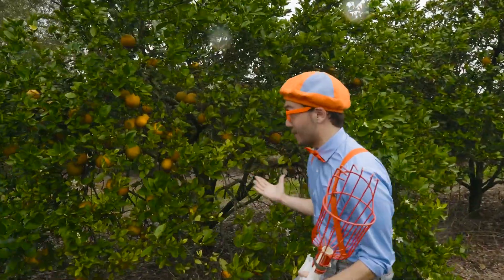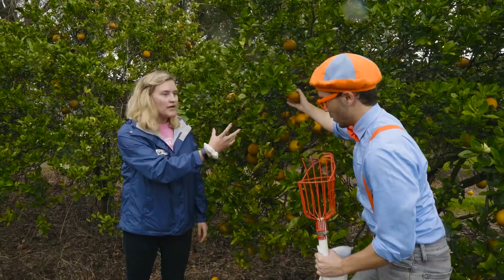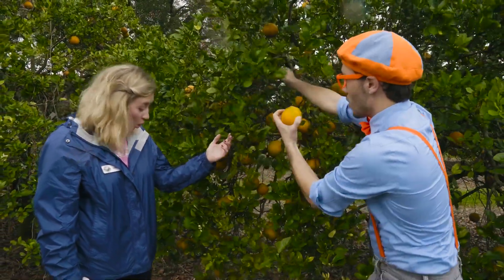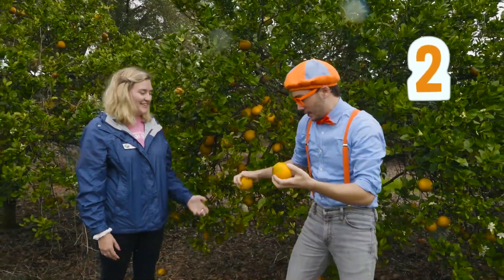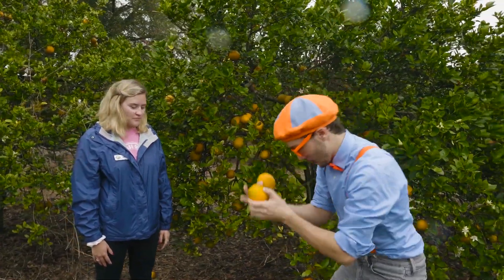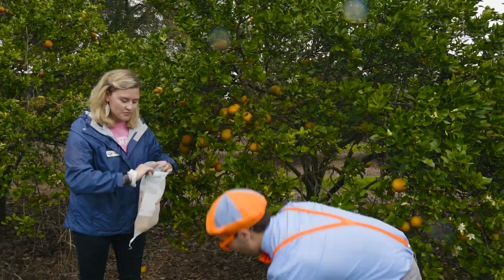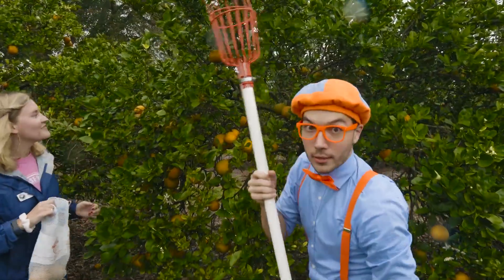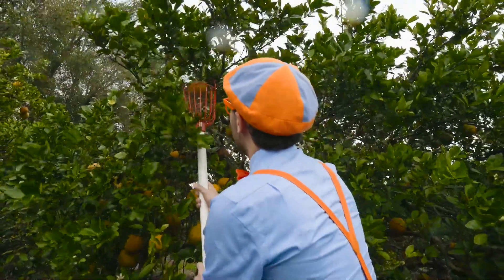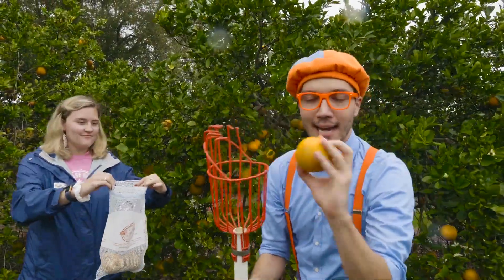Whoa, there are so many oranges on this one. Amy, let's pick this one right here. How do I pick this orange? So we're gonna pull and twist. We're gonna pull and twist. There you go — twist and pull. Whoa, you got two! I picked two oranges. And look, they're a nice yellowish orange color, which means they're gonna be super sweet and tasty. I'll put these in our orange bag. Let's get this one up here — we're gonna use the picker because it's too high up for me to get. We'll grab it with the picker and then twist it. And we got it! You just reach into the picker and you've got yourself a tasty orange. Thanks, Amy.